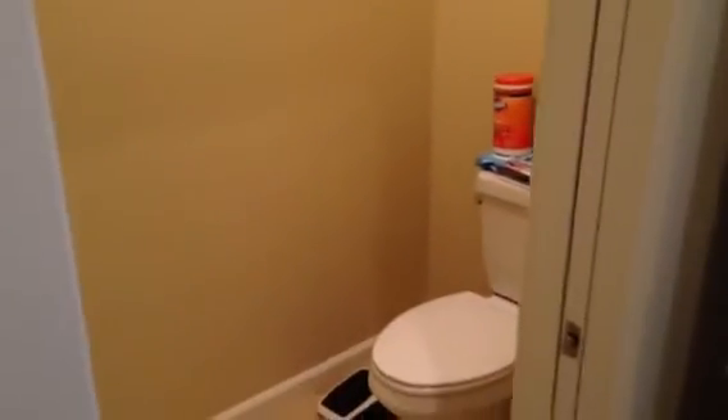This room over here has a pocket door for the bathroom itself. Turn the light on so you can see that — nice double vanity.